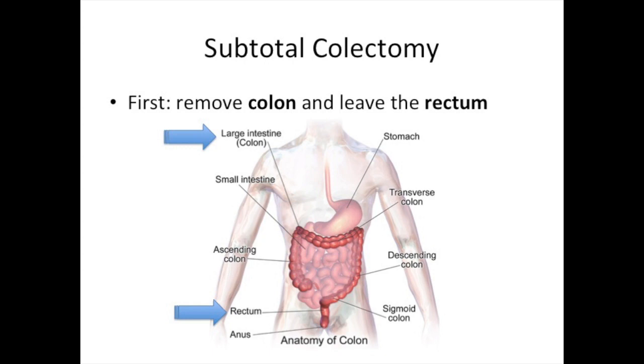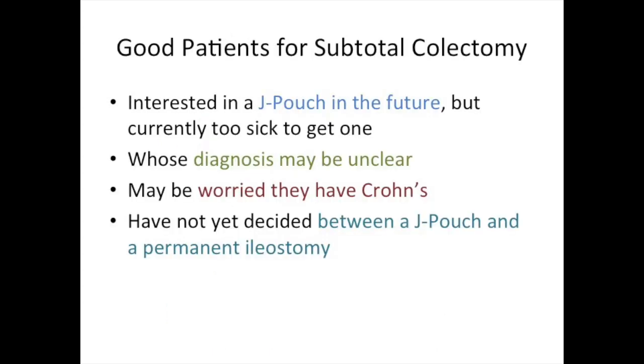For patients who are not yet ready to undergo complete removal of the colon and rectum, we often first perform the subtotal colectomy operation, in which we remove the colon, leave the rectum, and make a temporary ileostomy, where the end of the small intestine is brought to the skin to drain to a bag. Patients who may not be ready include those interested in J-pouch reconstruction in the future, but who are currently too sick — either because they are on high-dose steroids or they're sick enough to already be in the hospital.